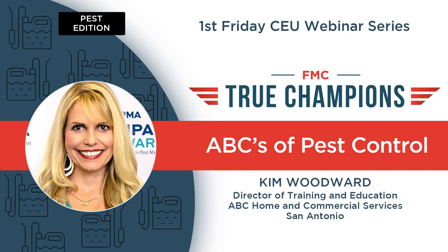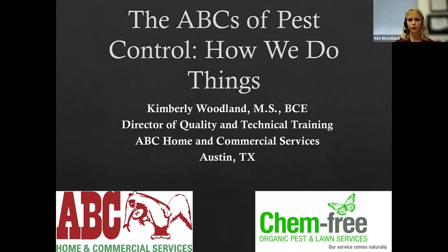Happy Friday, everyone. I'm so grateful to be able to present this morning. Thank you so much to Ed and Kyle for organizing this CEU opportunity. Today we're going to discuss the ABCs of pest control. I actually work for ABC, so it's very fitting for the topic.